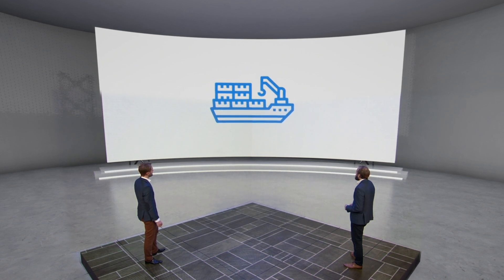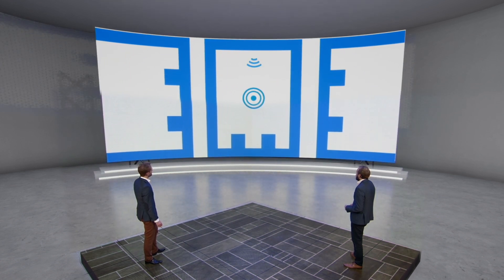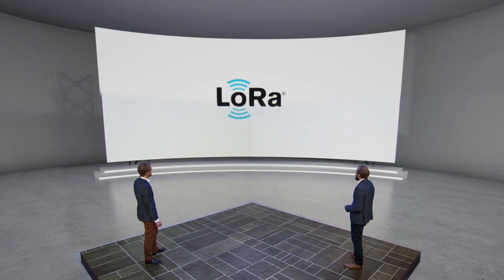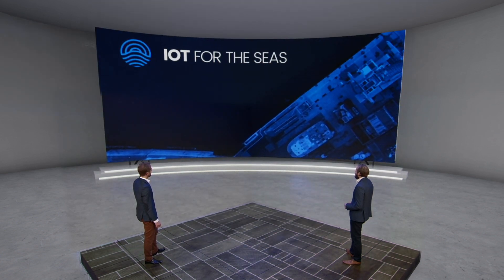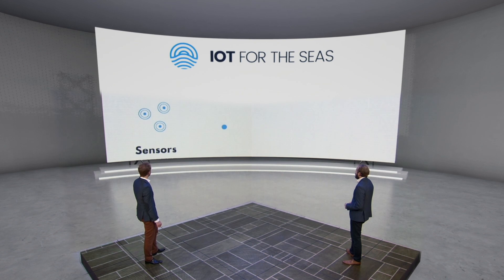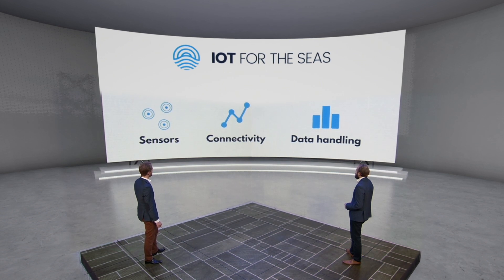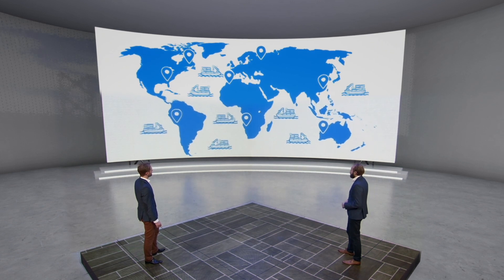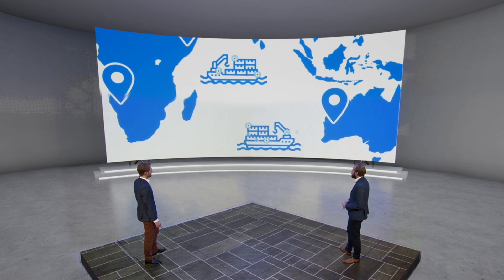Until now, wireless data collection in maritime supply chains has been a challenge, as these harsh environments are not friendly to many radio frequency technologies. We solve this by using the latest radio frequency technologies. Wilhelmsen brings all of this together with its IoT for the Seas platform — the new maritime standard for sensors, connectivity, and data handling that can meet the demands of its industry. The standards of this platform are open and the technology is proven, so suppliers can easily develop sensors and solutions that are relevant to the maritime industry and its customers.